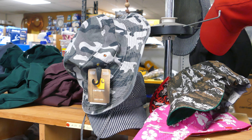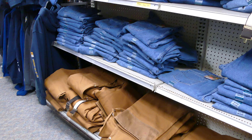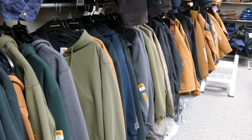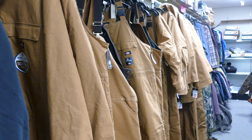In addition to all of these clothing items, they also have meat processing items that are hard to find at other places. They have a lot of little items that you might overlook.